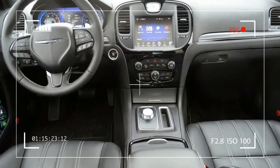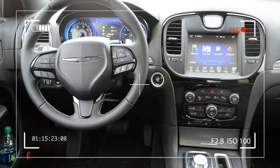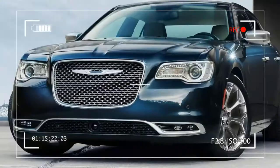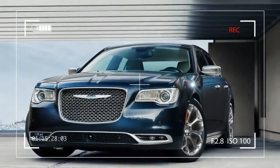EPA estimated fuel economy numbers are 19 miles per gallon city and 30 miles per gallon highway for the V6, 18/27 with all-wheel drive, while the V8 is 16/25. The 300 is available in four trim levels: